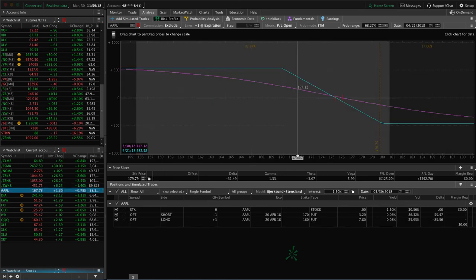Apple — we've still got this long put vertical in Apple, keeping that short delta. After the roll and everything, we're a little bit profitable. I want a little bit more. So if we get a little bit more down move in Apple, we'll take that one off and book a profit there.